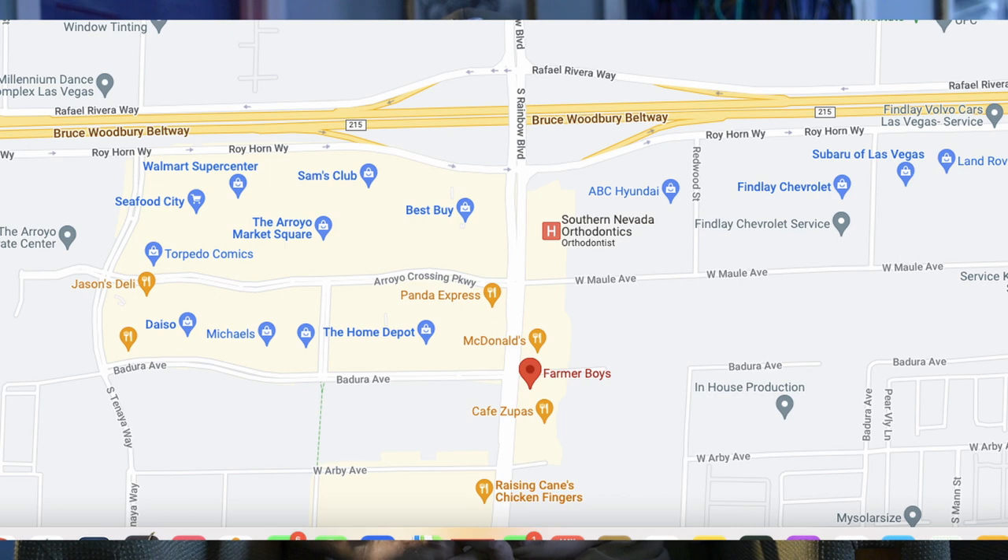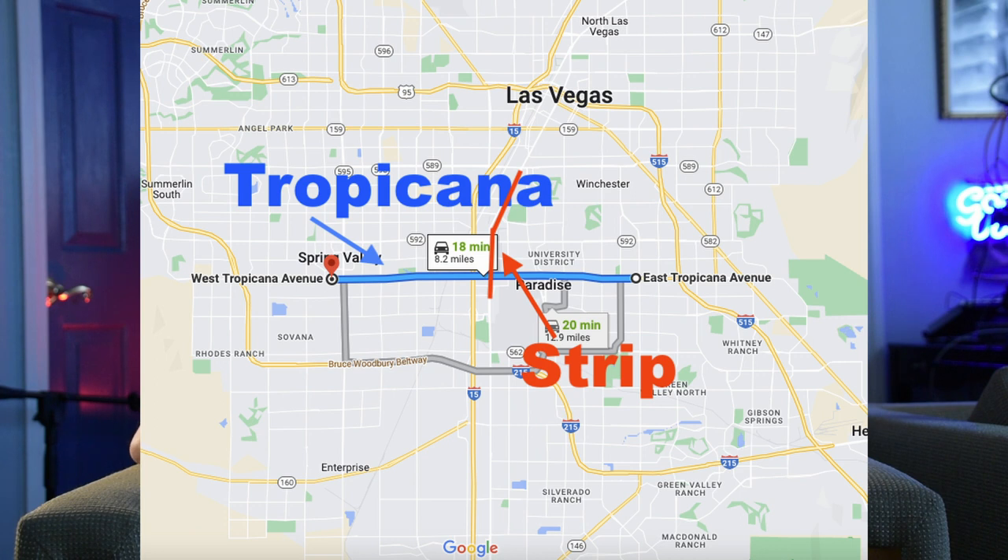Today in part two, we're going to head, picking up where we left off last time, from the 215 freeway up to Tropicana. There's a little intrigue, a little mystery. You want to stick around to the end of the video because I dropped one of my microphones as I was riding.